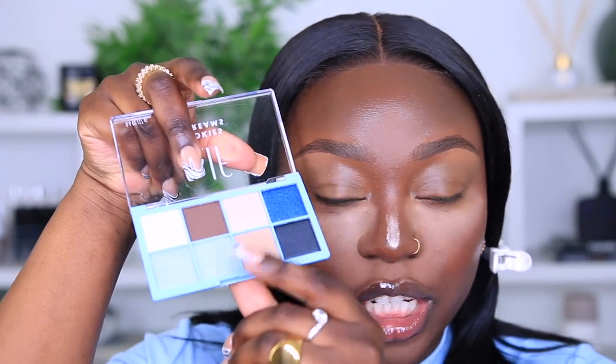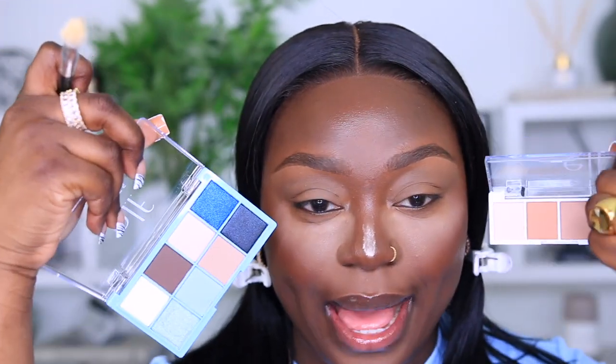The eyeshadow palette we're using today is the ELF Cookies and Dreams eyeshadow palette. This palette has literally been all over TikTok, Instagram, YouTube — everywhere. I really want to see what the hype is about and I want to use this baby blue shade right here. We're also going to be using this ELF mini neutral everyday eyeshadow palette. I want to set my eyelid because my concealer is actually creasing up on me.